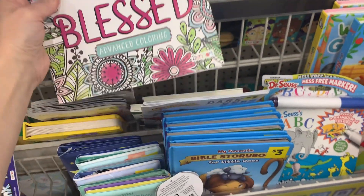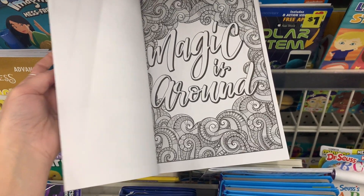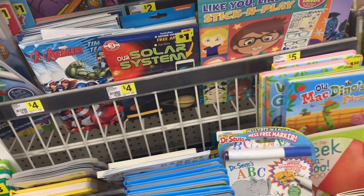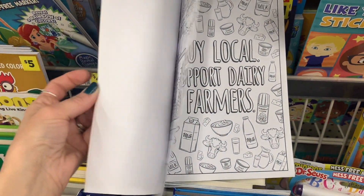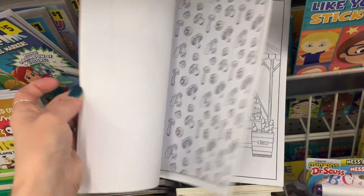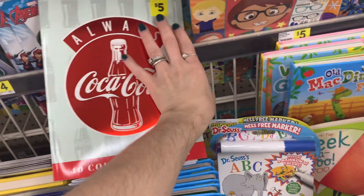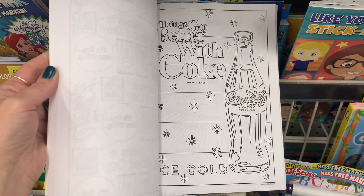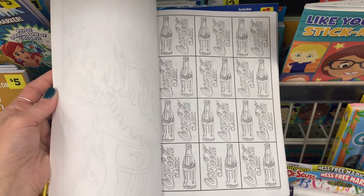For any junk journalers watching, these could be perfect — you can put a couple of pages into your book and color when journaling. They had different choices: Amazing Grace, Everyday Gratitude, and more. I thought this one would be perfect for a basket — you could put this with colored pencils, different seed packs, and gardening books for people who love to garden. This is perfect for Coca-Cola lovers. You could even do a basket with a movie, popcorn, soda, and candy — turn it into a movie night basket.